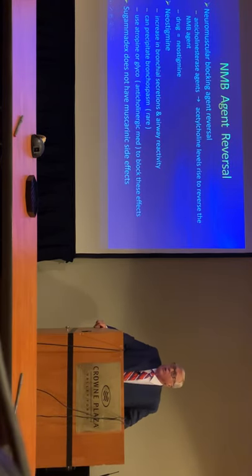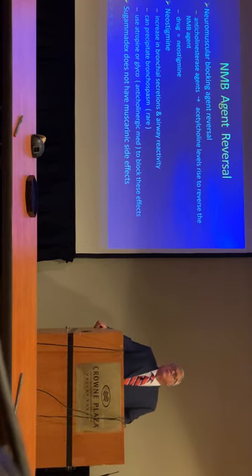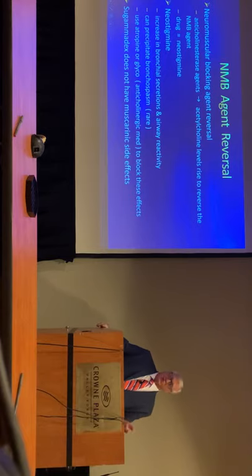If you're going to use rocuronium to intubate someone and you're going to use neostigmine reversal, it's best to add either glycopyrrolate or atropine to it, which will decrease the secretions from the neostigmine so you'll have less chance of precipitating a laryngospasm. Sugammadex is not going to have those same effects, so if you use sugammadex, you don't have to use an anticholinergic.